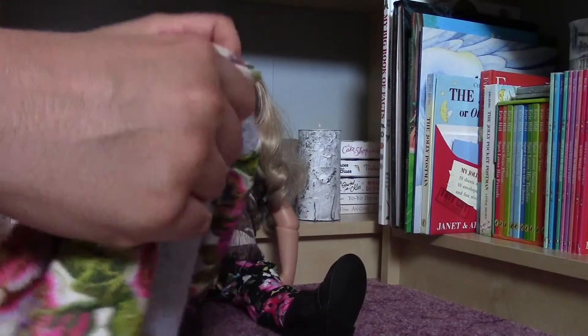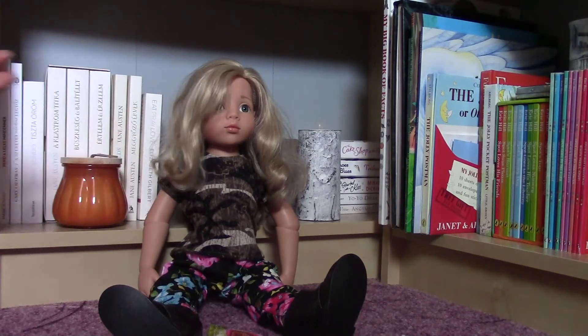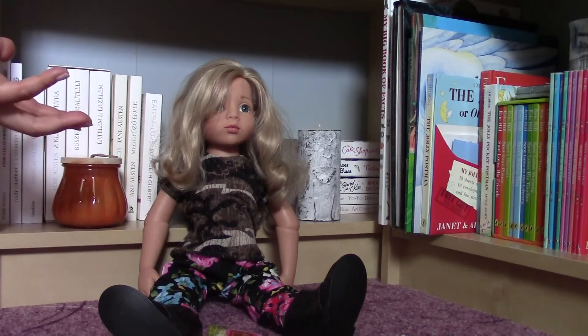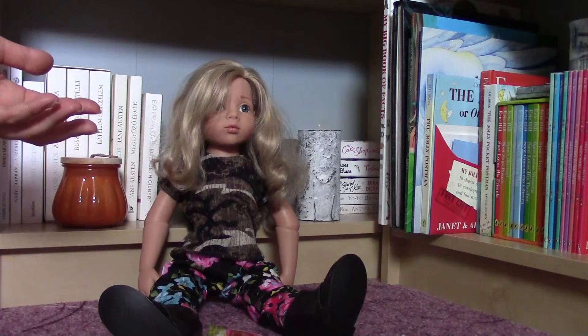I was so surprised that this doll has brand new clothes from this year and she was also coming with extra stuff, and none of these are from her original collection. I was so surprised because Lina is coming with a pink velvety dress, tights, and maybe pink boots, and she has got a puffy vest also.